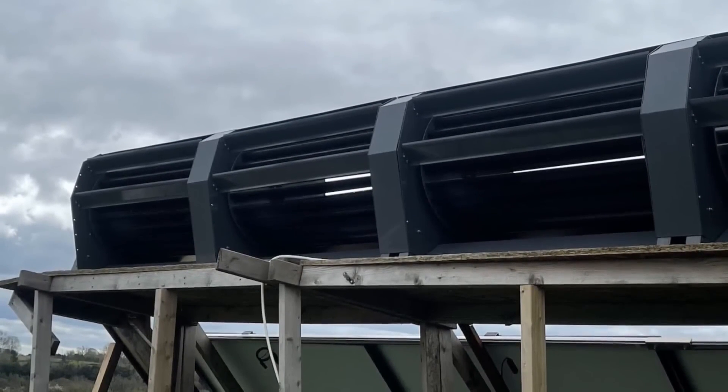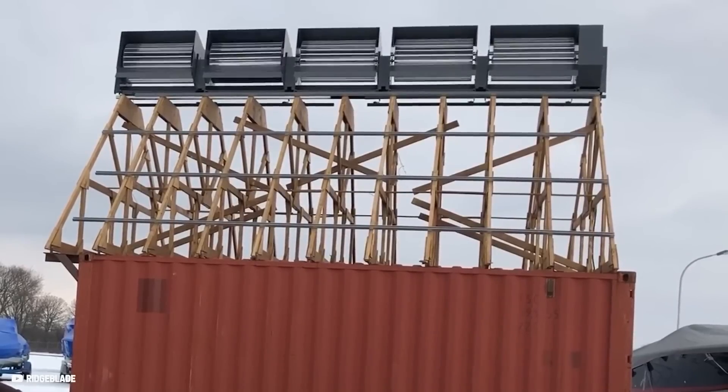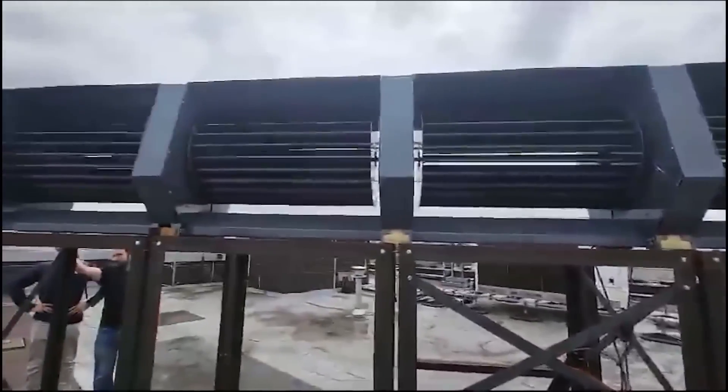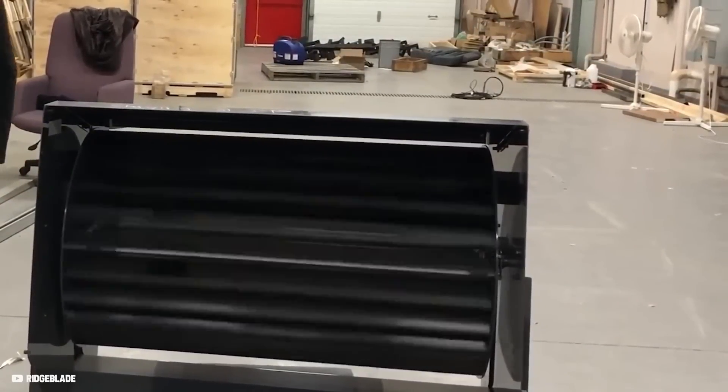Yes — except the Ridgeblade is capable of fully functioning even at night. The 2009 Dream Challenge Awards superhero, the Power Collective, is the brain behind this revolutionary invention.